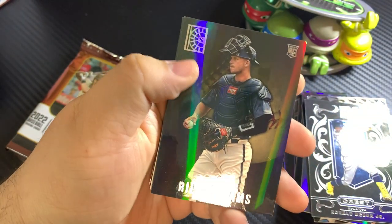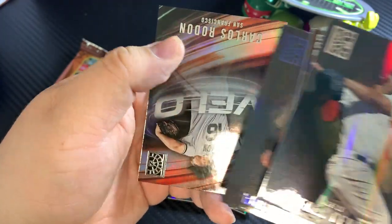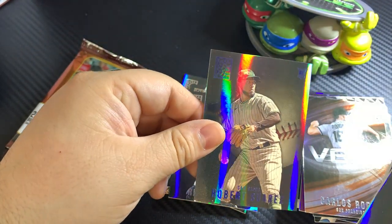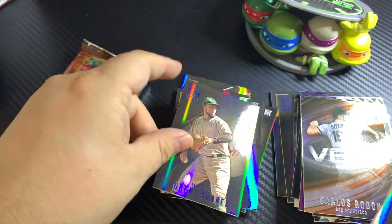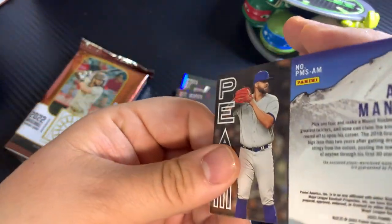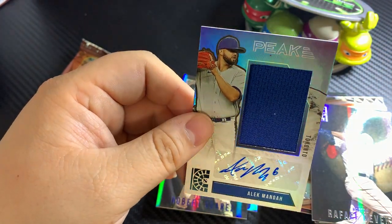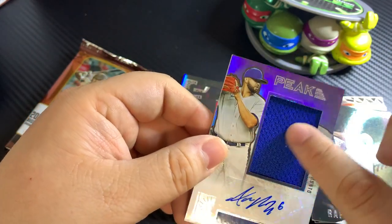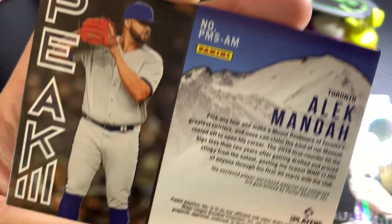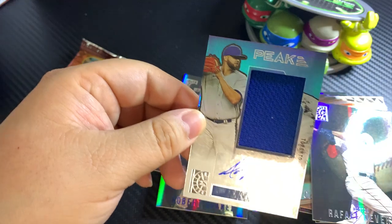Oh, we got a mem card! Ryan Adams. Raphael Devers. Carlos Rodon. Robert Suarez. And then our mem card — it's an auto! Very nice. Not an RPA, but an auto mem. Enclosed is a player-worn used material and autograph guaranteed by Panini America. Very cool.